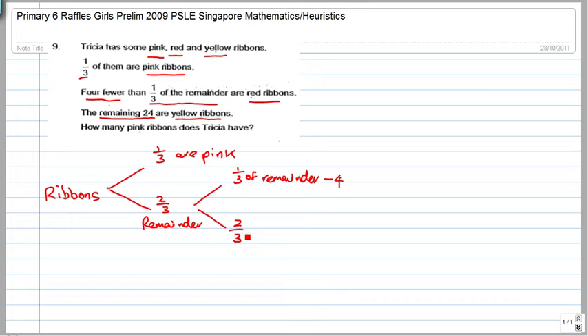One third of the remainder minus four must be two thirds of the remainder plus four, and they have to add up to one. If minus four exists on one branch, the other branch must have positive four. One third of the remainder are red ribbons, and the rest are yellow.